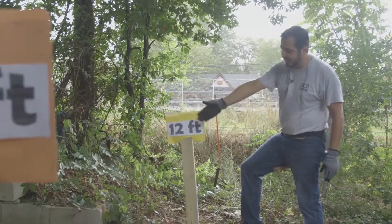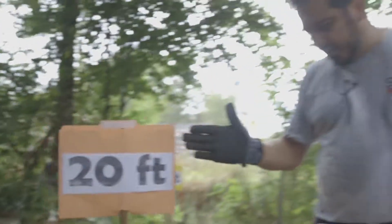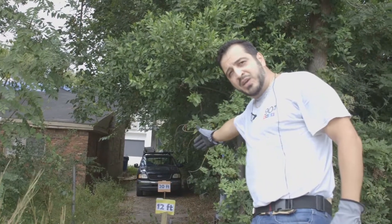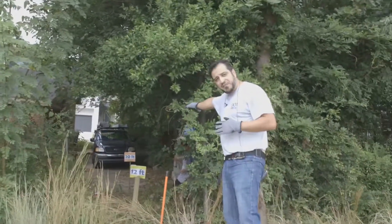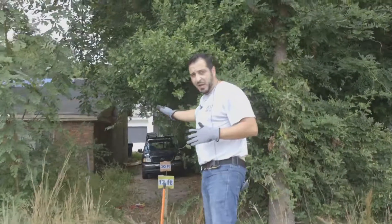I cannot even imagine a hypothetical scenario in which our garage being built 12 feet back from our property line would disturb future belt line development, and a garage being 20 feet back from our property line would not disturb future belt line development.